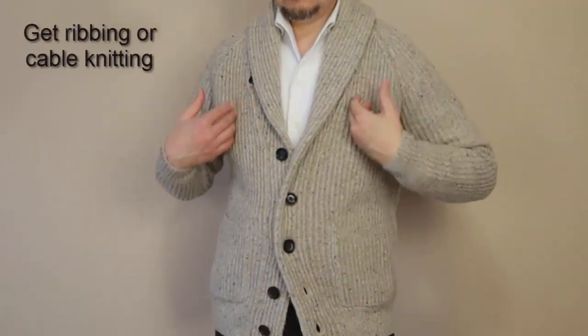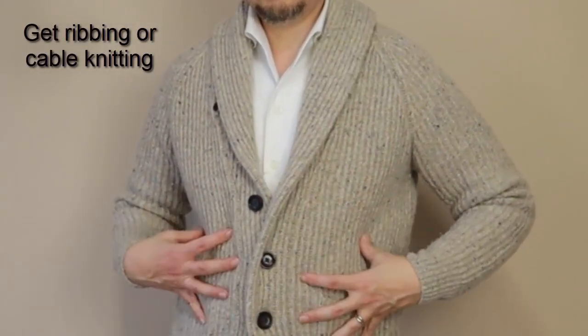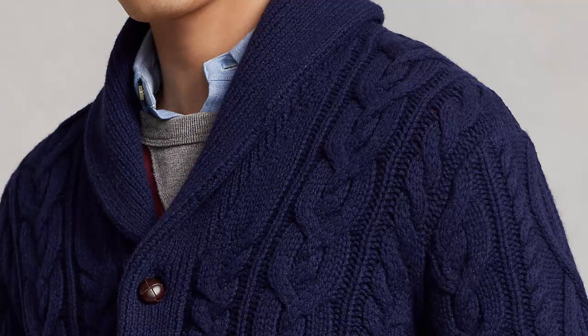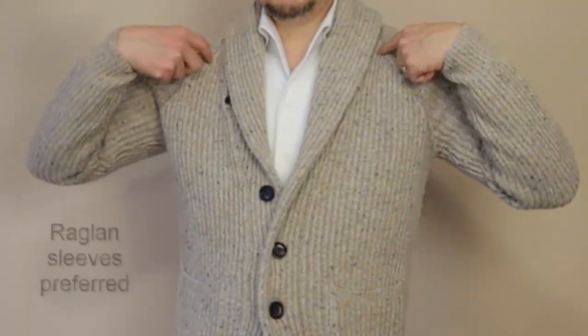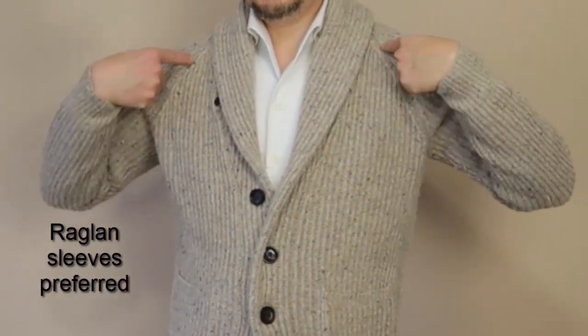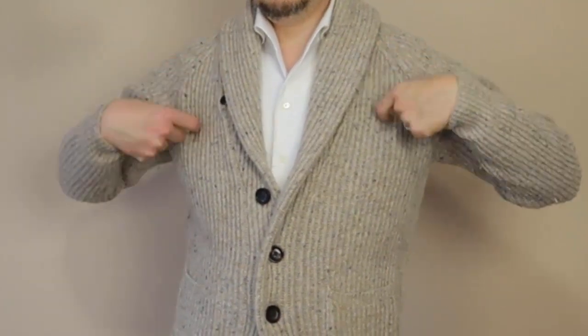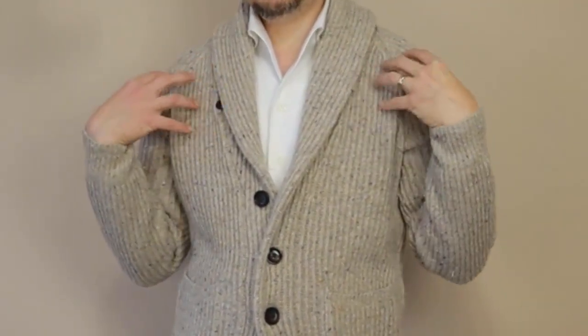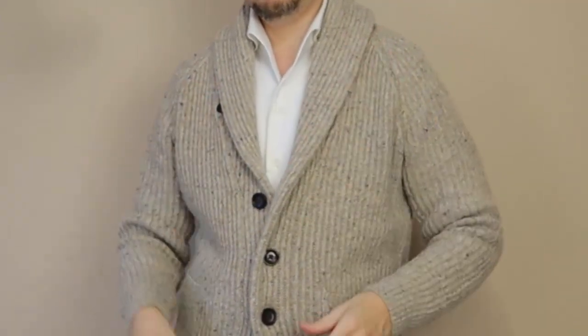Other flattering features: I would always go with a rib cardigan, though there are also some with cable knitting — those are equally good. Go with raglan sleeves, which refers to the way the sleeve is attached to the shoulder area. Having that extra line of knit material helps enhance the shoulders and makes them look even more flattering.